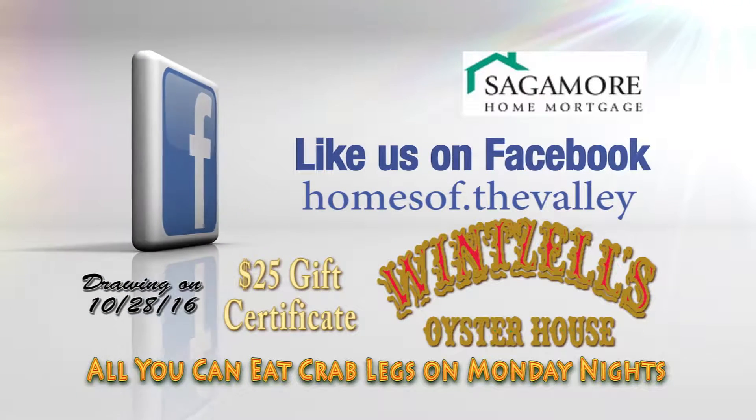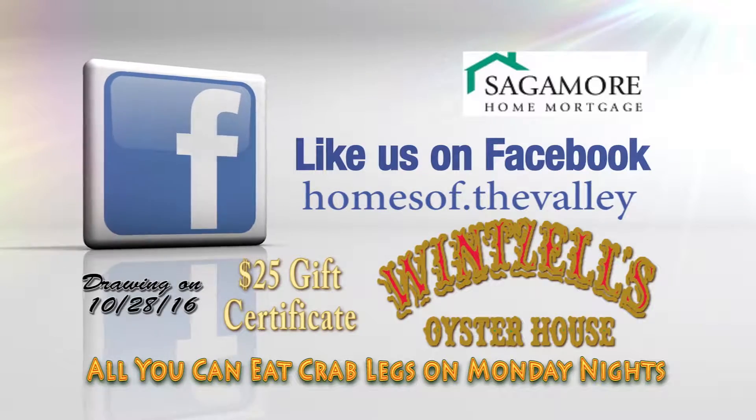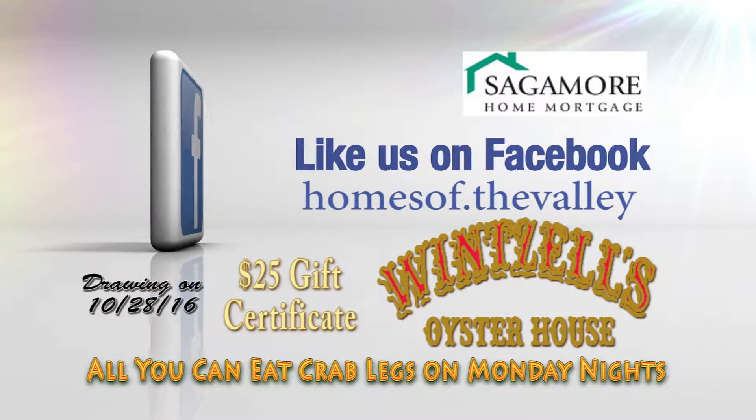Like us on Facebook and be registered for the drawing of this great giveaway. Now, back to more Homes of the Valley.